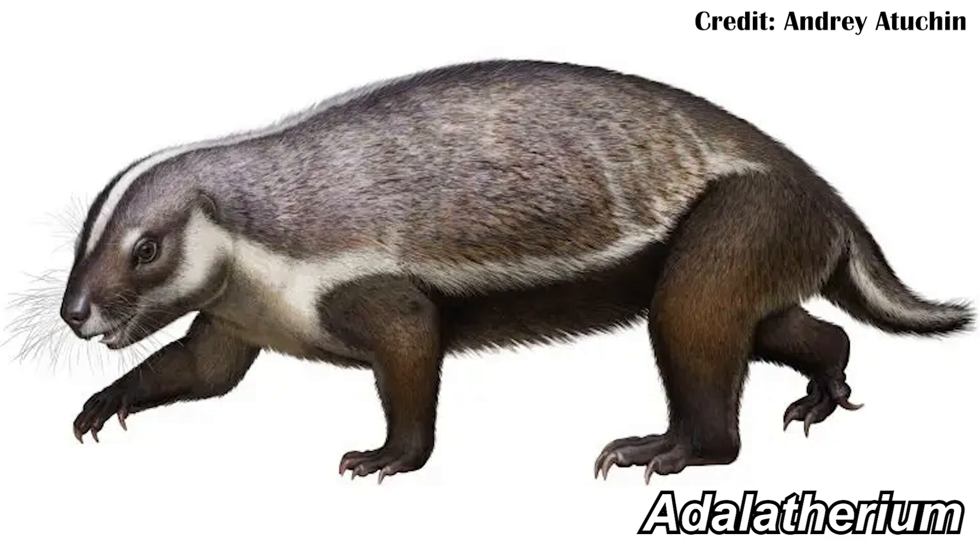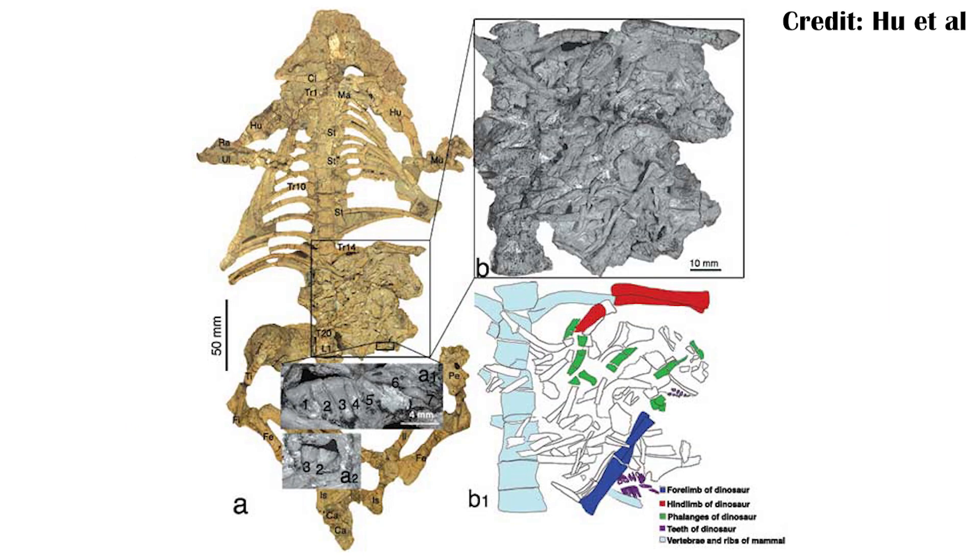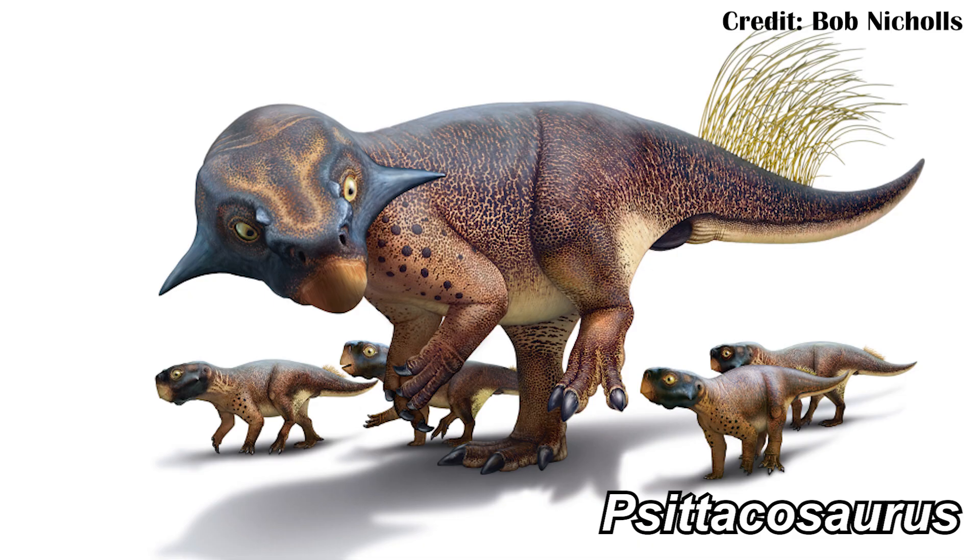There are also fossils of things like Repenomammus, which was a similarly sized animal to Adalotherium, but was shown to have had juvenile Psittacosaurus in its stomach. Psittacosaurus was a relatively small dinosaur and one of the early ceratopsians, despite not having a frill. It still had the beak and some of the jaw structures we expect from the group. So mammals were seemingly fairly important pressures on the early stages of dinosaurs' lives — essentially as they were growing up, mammals might eat them too, not just other dinosaur predators.